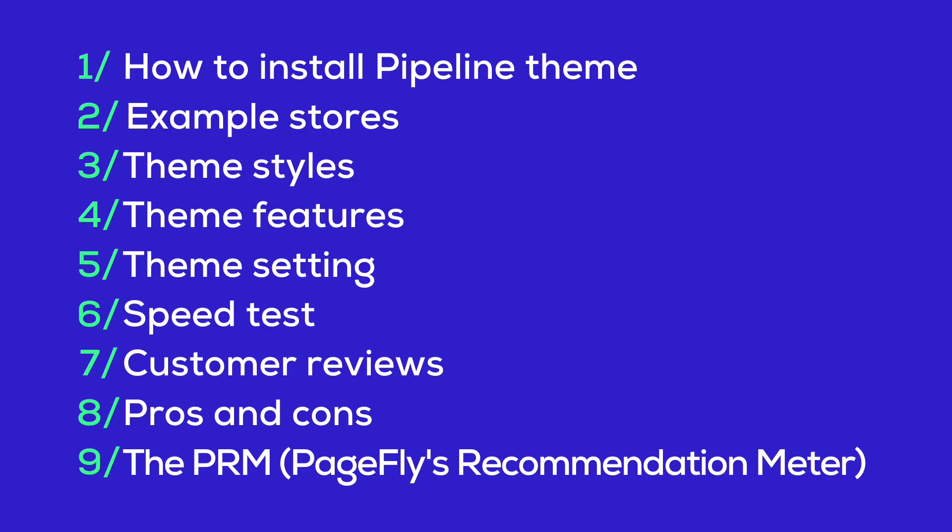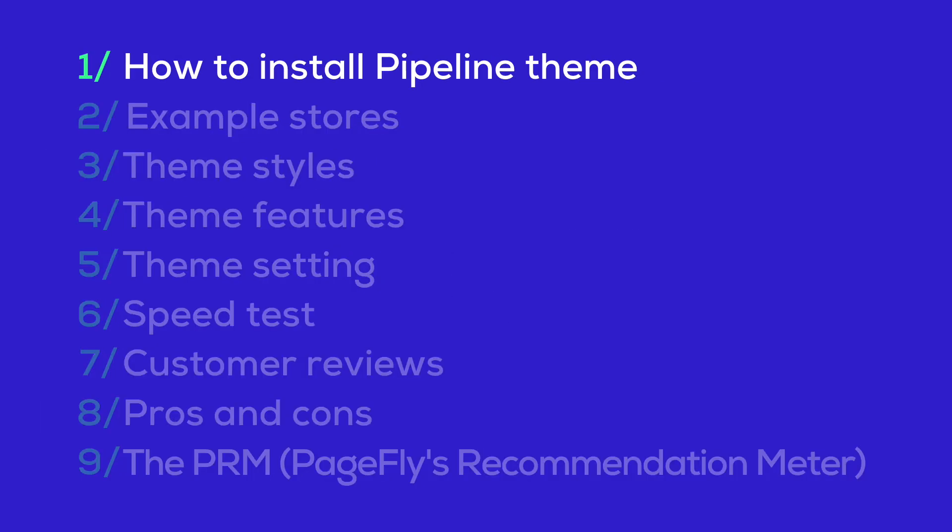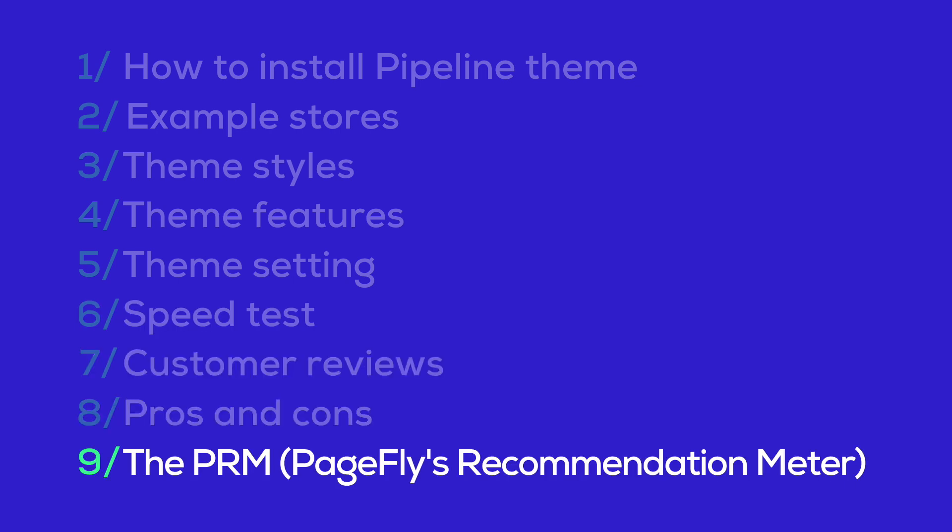Here's what we'll cover today. First, we'll guide you through installing the Pipeline theme. Then, we'll explore some real examples of stores that use it. Next up, together we will dive into the theme styles, features, and settings. We'll also conduct a speed test, check out customer reviews, and weigh the pros and cons. Finally, we'll roll out the PRM to see how it all measures up.